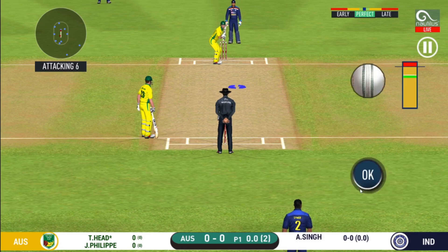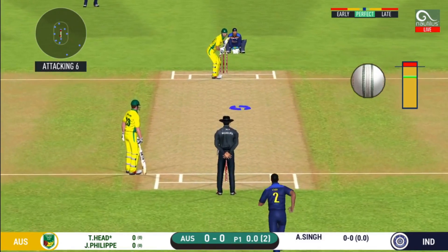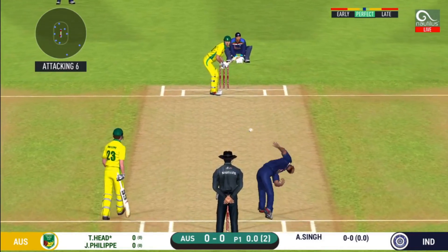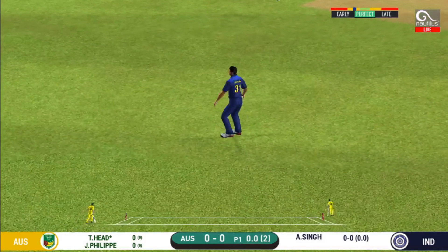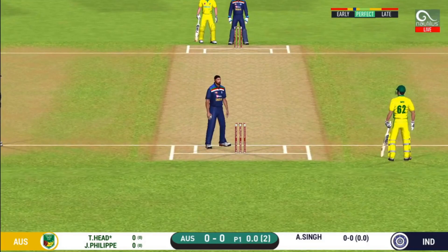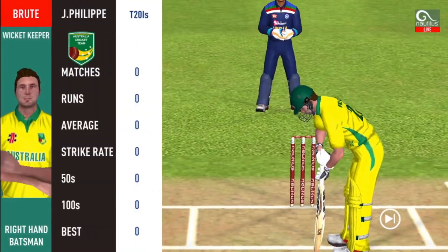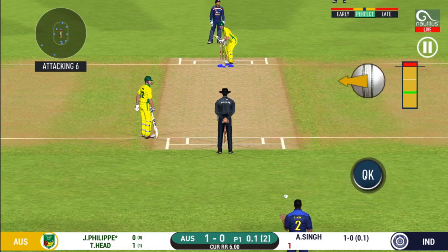Batsman getting into position to face the first ball of the innings. That was a quick single — nice running between the wickets. Batsman getting ready to face his first ball.